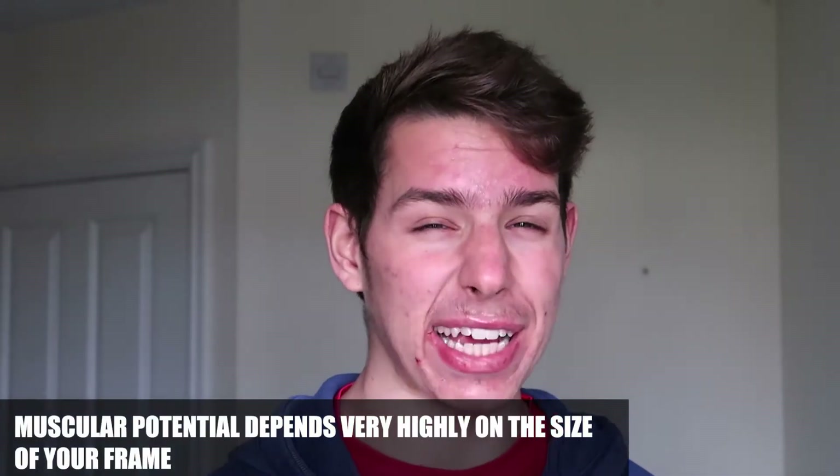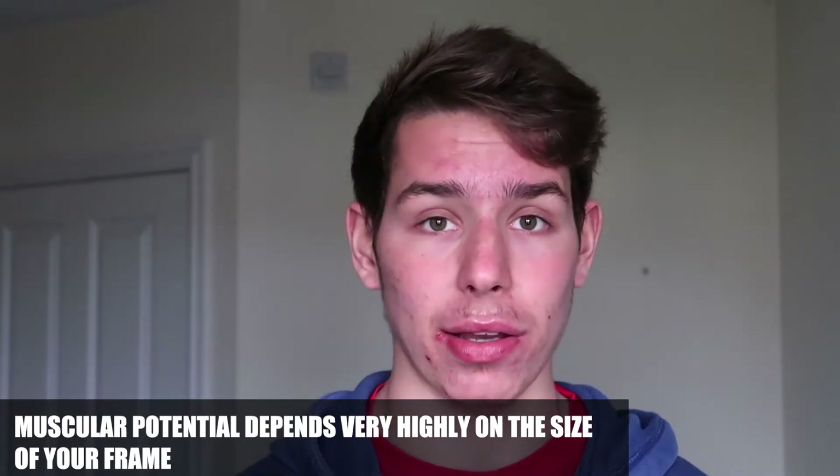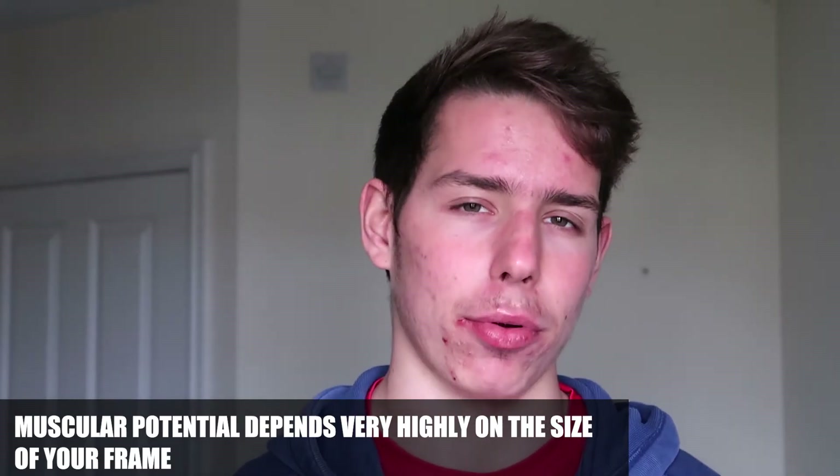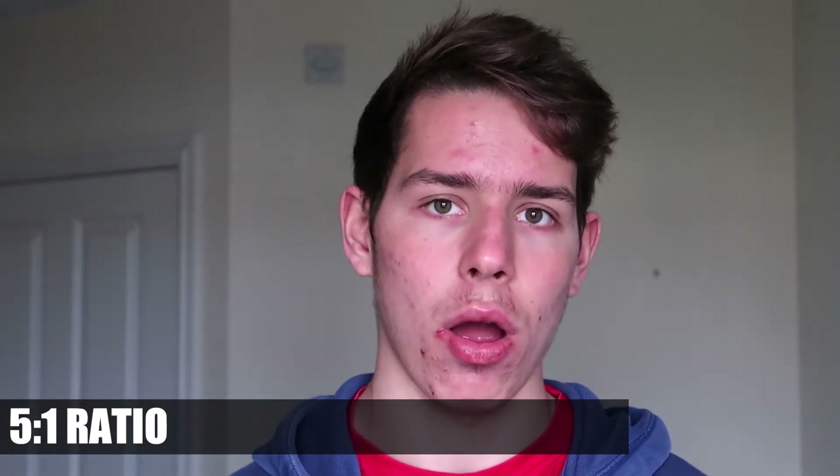There's a link in the description below if you want to know how much muscle you can gain naturally. You need to take loads of measurements to get the exact ratio. One thing I should also mention is that the muscle-to-bone ratio is five to one — one kilogram of bone supports five kilograms of muscle.